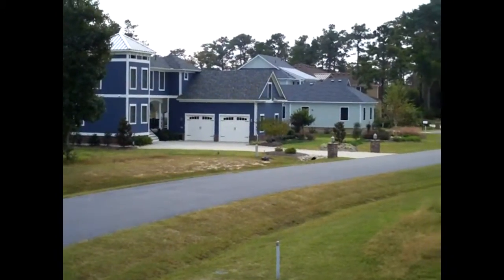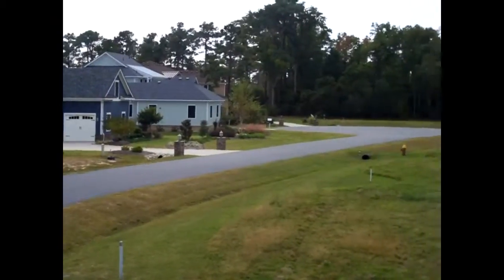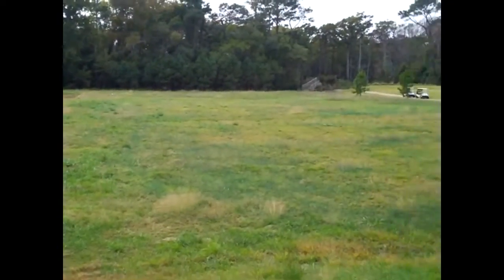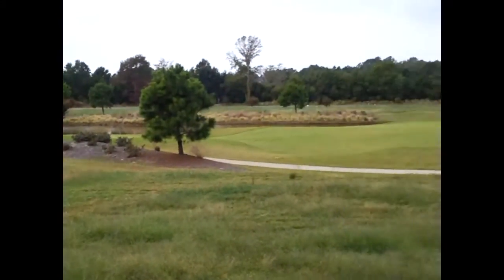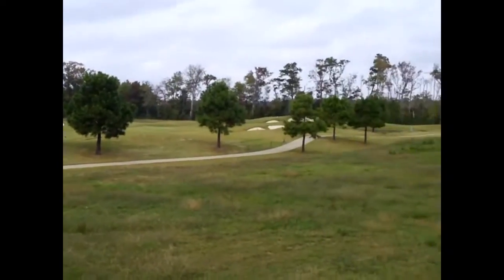Here's a beautiful Kilmarlick on the mainland, just five minutes from Kitty Hawk. There are bank-owned lots in here, in this section called the Estates, with beautiful 20,000 square foot lots overlooking this beautiful golf course.